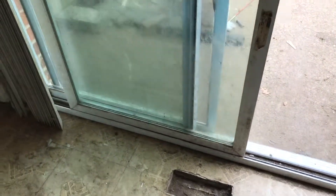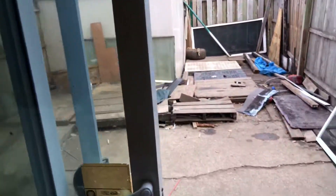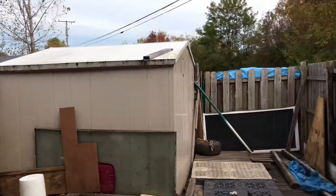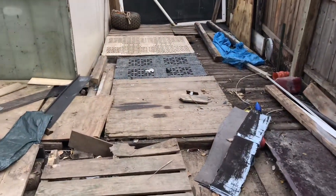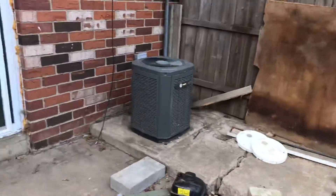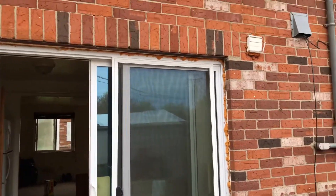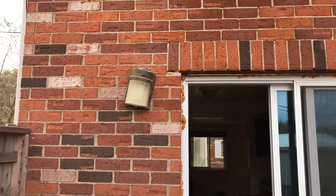New blinds to the patio door. This is the patio — all the trash removed. Need a new screen for the patio door and an outside light.